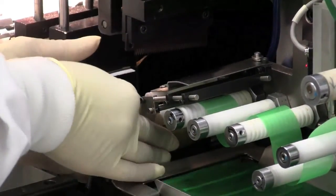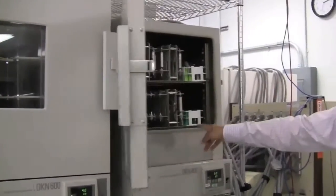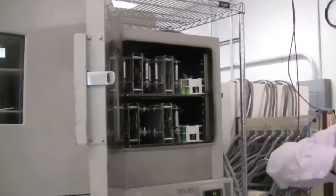The battery cells undergo testing to ensure they can discharge and charge quickly and withstand high temperatures.